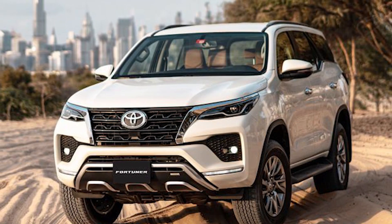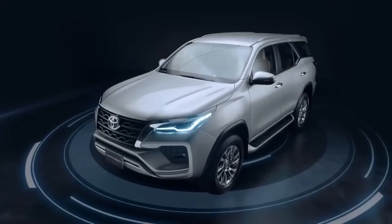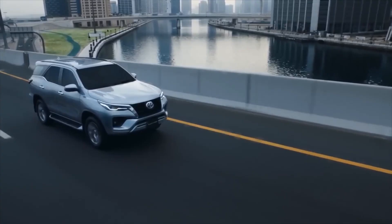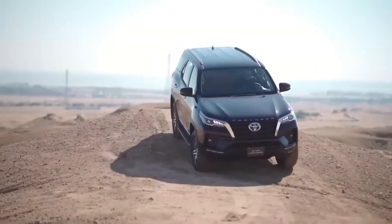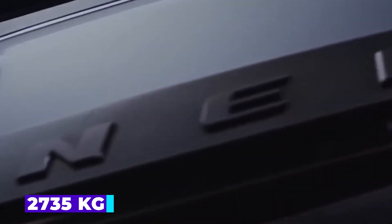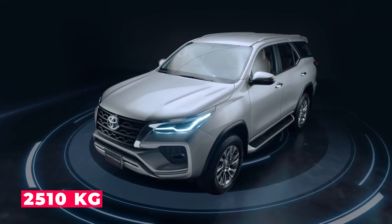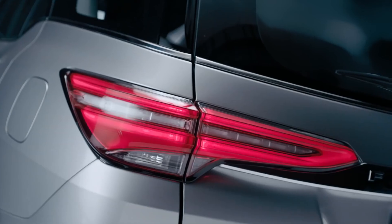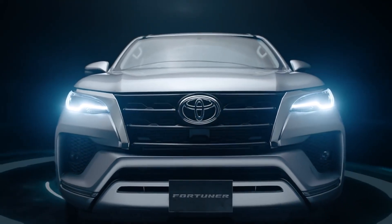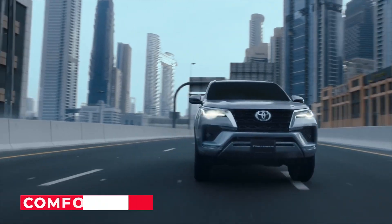The car's wheelbase is 2,745 mm, offering passengers ample legroom. The Fortuner also has a minimum turning radius of 5.8 meters, making it easy to maneuver in tight spaces. The fuel tank capacity is 80 liters, providing a decent range for long journeys. The gross vehicle weight is 2,610 kg for the 2WD diesel variant, 2,735 kg for the 4WD diesel variant, and 2,510 kg for the 2WD petrol variant.